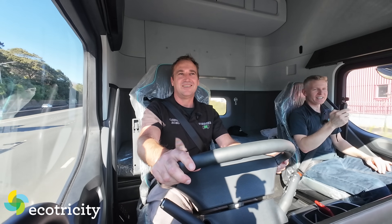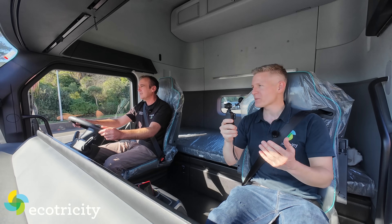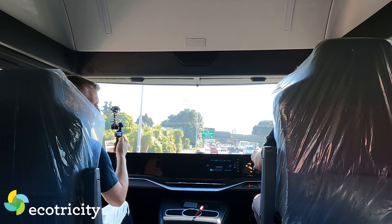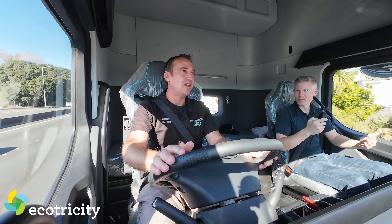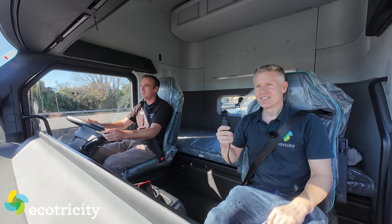We're getting on the motorway now as quickly as you would in a car - already doing 69. Its top speed is limited to 90 for our roads, though it can do more. With old diesel trucks you needed a run-up to get momentum before a hill. With this it doesn't matter - you can be at the bottom and just put your foot down.